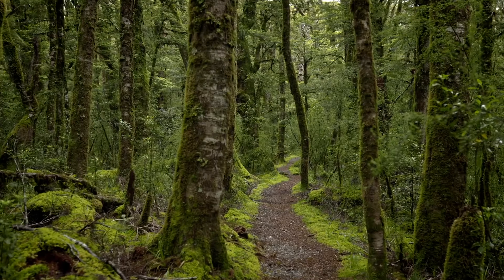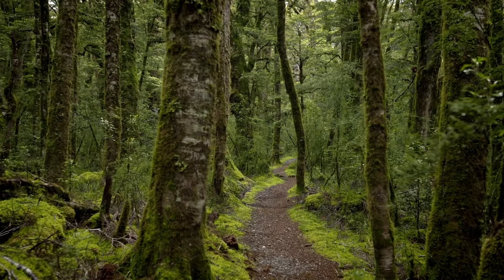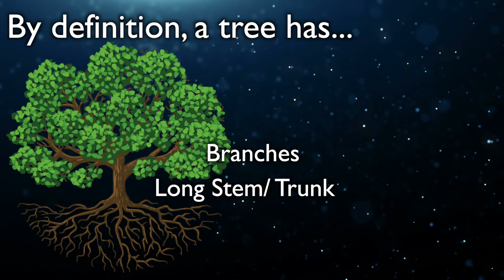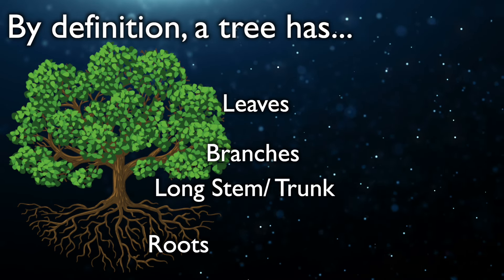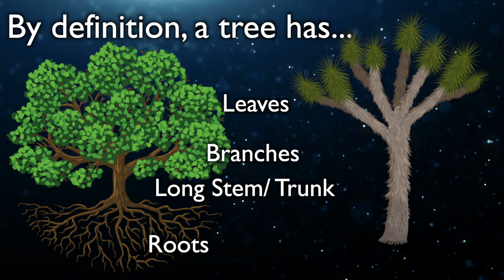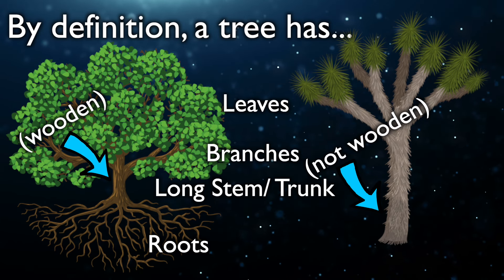Let's start with talking about what a tree actually is. A tree is a plant that has four main parts: a long stem, branches, leaves, and roots. But to truly be a tree, the stem has to be made of wood. And the stems of Joshua trees are not.